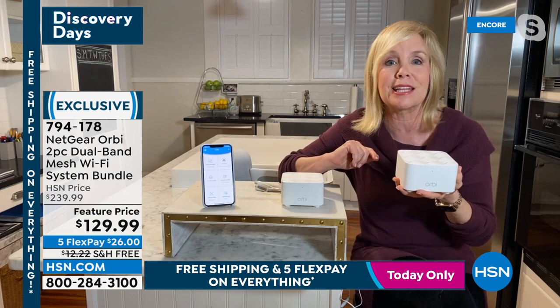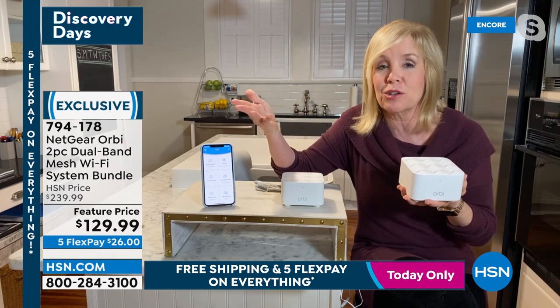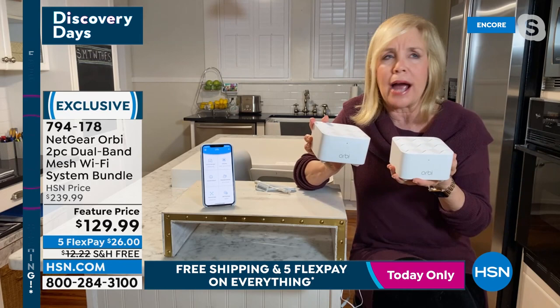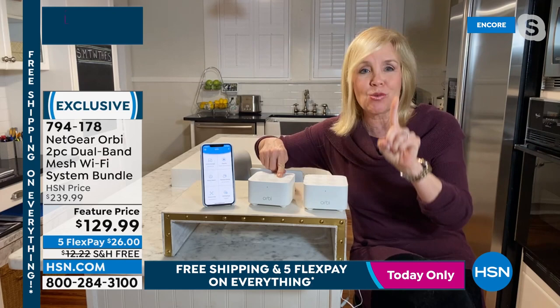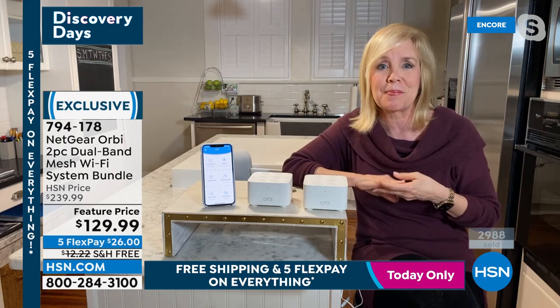Your entire house is covered with Orbi — no more Netflix freezing in certain rooms. Crucially, this second unit is not an extender. A few years ago extenders required you to manually switch to a different Wi-Fi network name in your settings when you moved rooms. This is one seamless system — one name, one network — and it's seamless as you roam around your house.